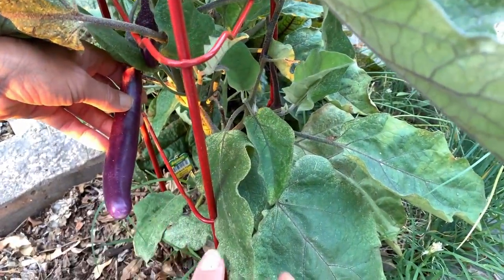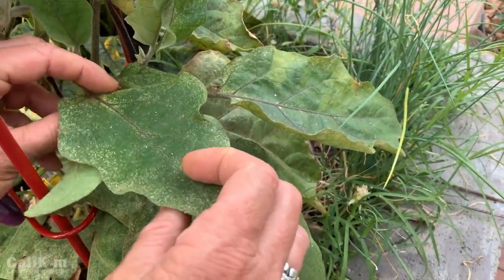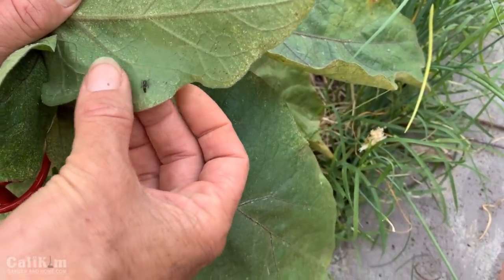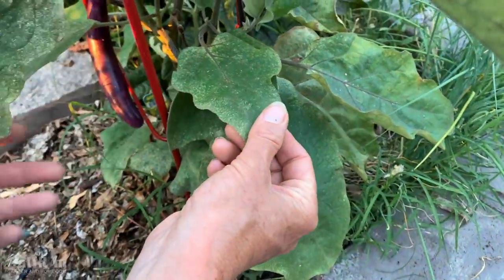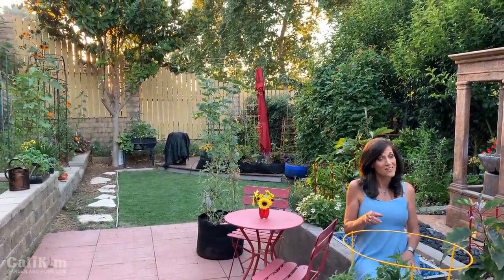Unfortunately this eggplant is getting some spider mite damage — you can see the little spotted leaves. I've sprayed it with neem oil. You guys are definitely going to want to go back and watch the organic pest control video — I spotted what I think is actually a cucumber beetle, so we're going to get rid of that little guy because that is not good for the plants. Hopefully you know how to spray your plants with a neem, peppermint, and rosemary oil. I do actually have a backup plant so if I can't save this one, I've got a replacement. Make sure you guys plant your backups just in case things happen in the garden.